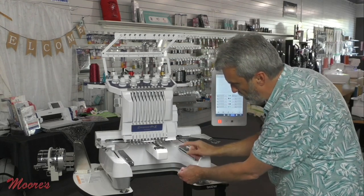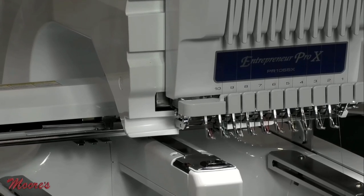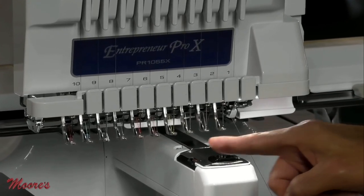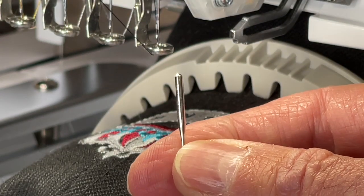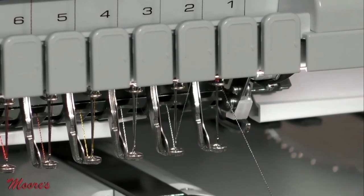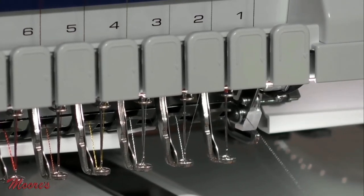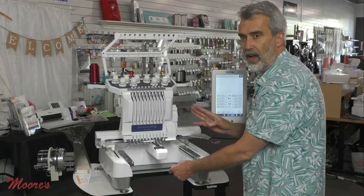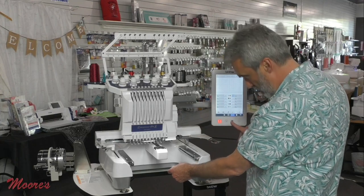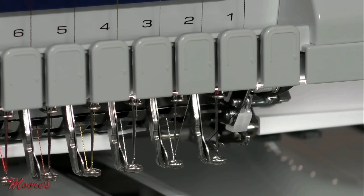We have 10 needles. Other machines have round shank needles — it's hard to know how to put those in straight. This machine works with the household needle that has a flat shank, so I know each needle goes in perfectly. It also has a needle threader — industrial machines and four- or seven-needle machines don't have that. With this machine, I simply go to the needle, bring it down, and it threads automatically.